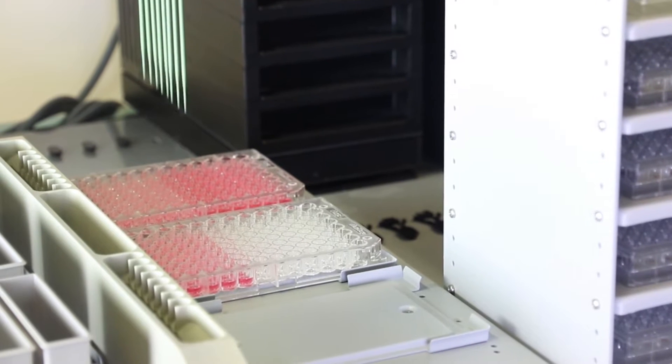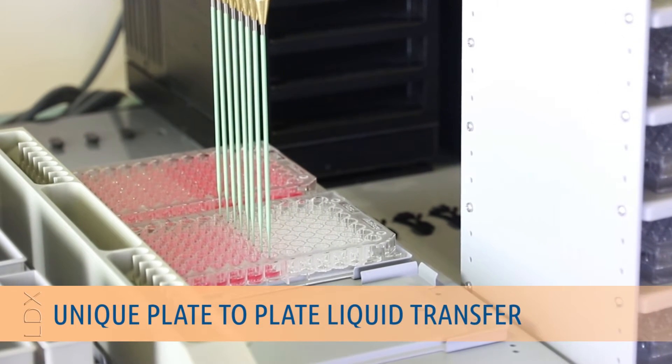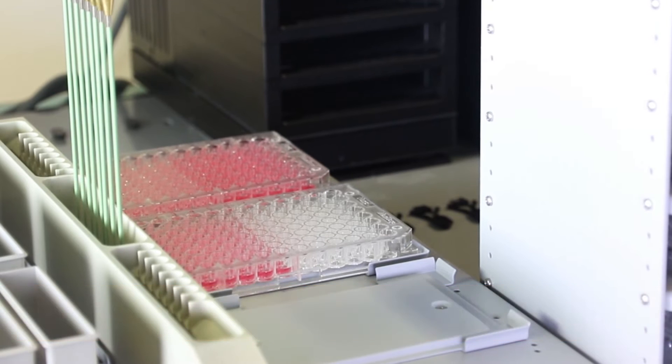Another exclusive feature of the NS2400 is the liquid transfer capability from one plate to another, which greatly simplifies assay procedures.